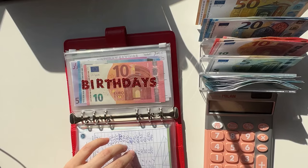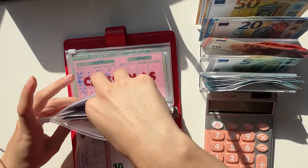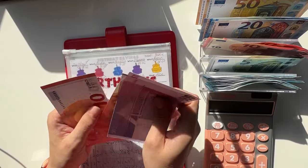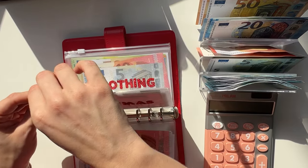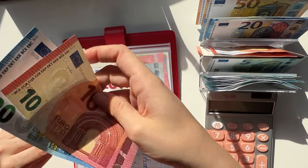Birthdays is going to get a 10 — we have 520, 30, and 40, so 540 in birthdays. Christmas is going to get a 10 and that is going into friends — friends has 30 now.